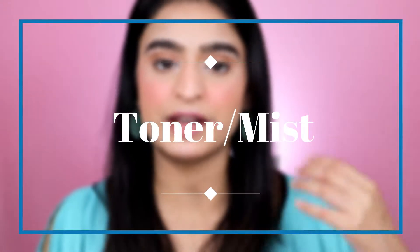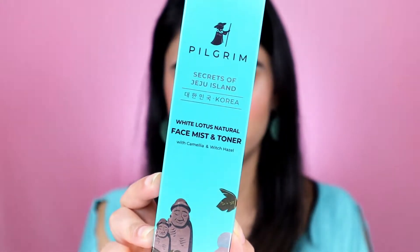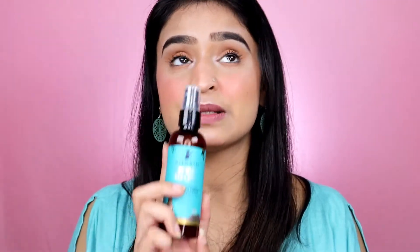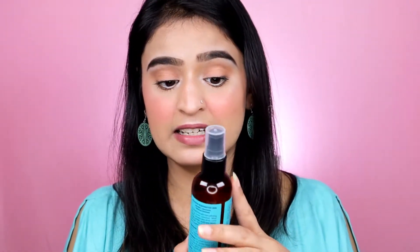The next product is a facial toner and mist. Its ingredients include glycerin, almond oil, camellia extract, witch hazel extract, and white lotus extract. The entire range smells the same. Now let me tell you — this is my most favorite product among all the ones I received. It is honestly the best toner I have ever used. It's a quite bold claim but I love it so much.